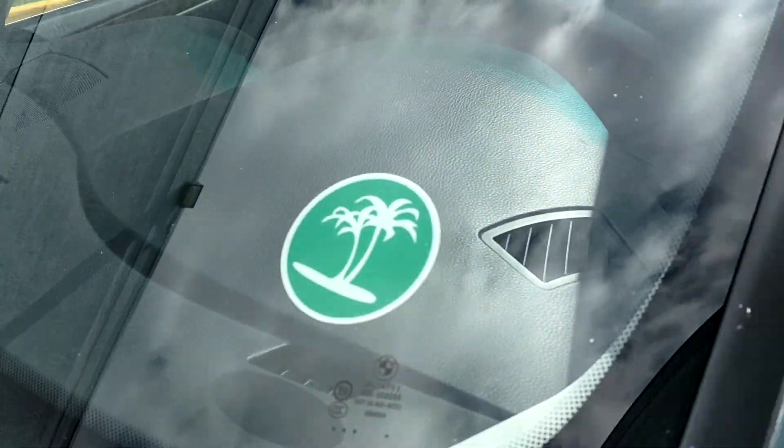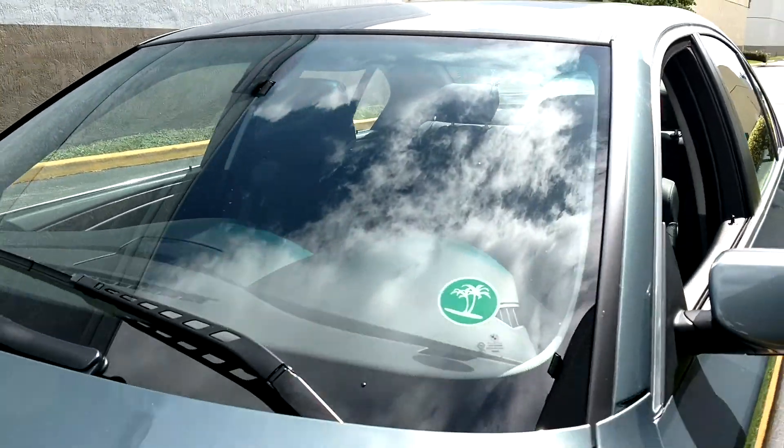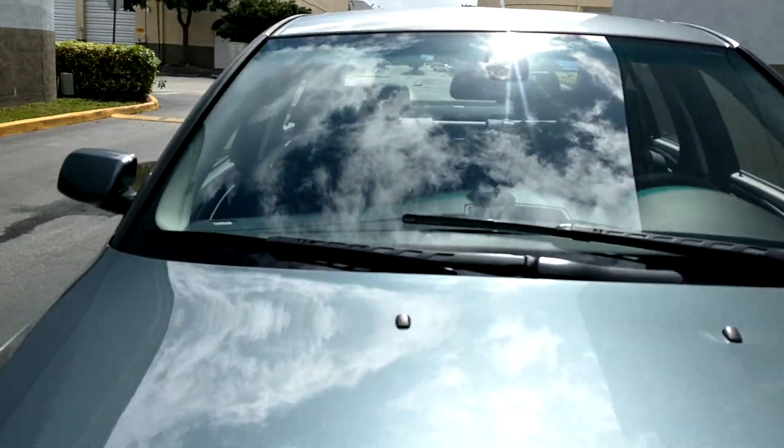Original BMW windshield. If you have any questions, feel free to call me. My name is Mark.